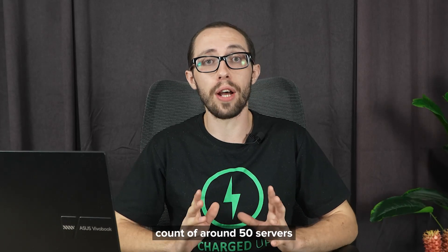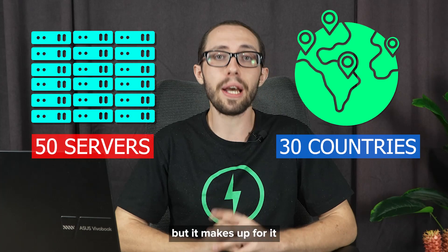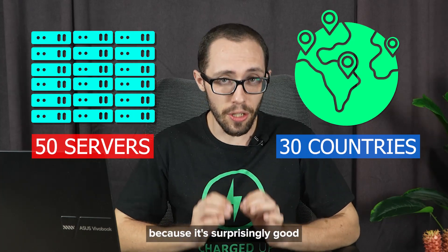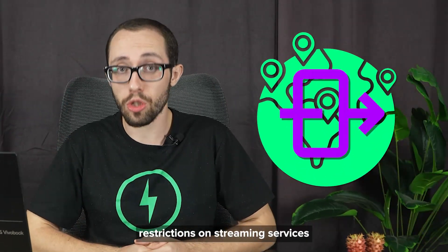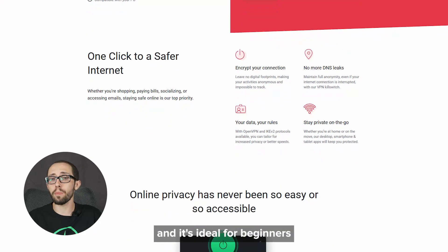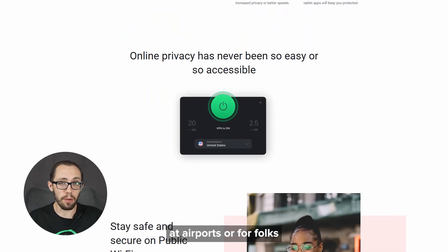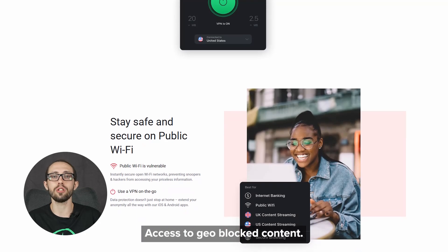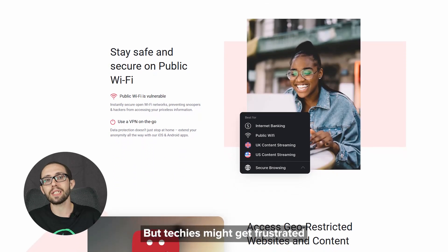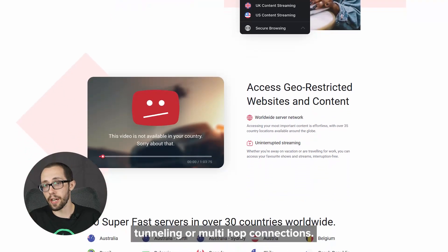It also has a small server count of around 50 servers across three countries, so your options are a little limited. But it makes up for it because it's surprisingly good for bypassing geo-restrictions on streaming services like Netflix. TotalVPN is ideal for beginners and frequent travelers hopping on sketchy Wi-Fi at airports, or for folks who just want no-fuss access to geo-blocked content.